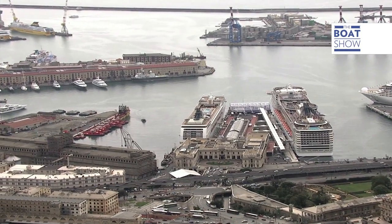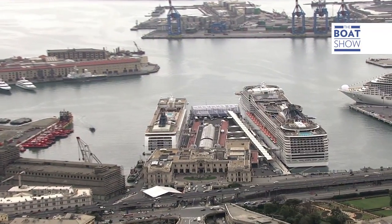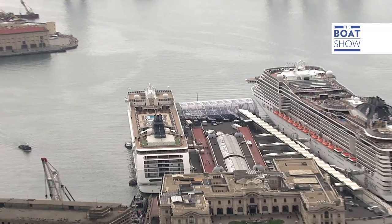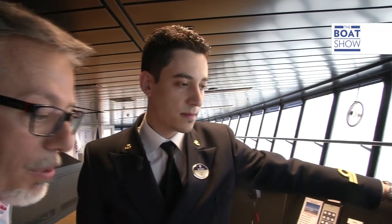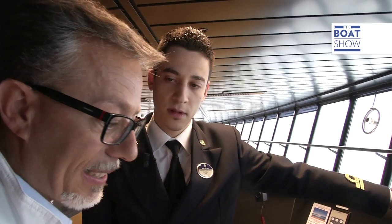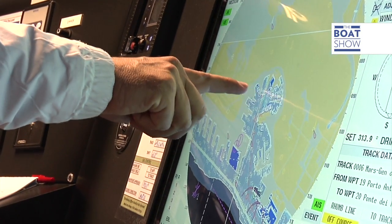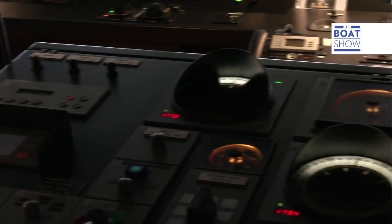Where are we right now? We're in Genova, in the port, more exactly at the Ponte d'Emilie, where the cruising passengers come aboard. And on this other screen we can see other things like boarding and boats that are around us — they are these triangles here.